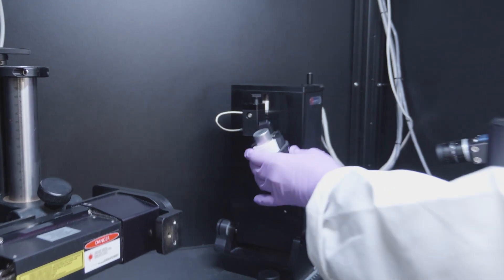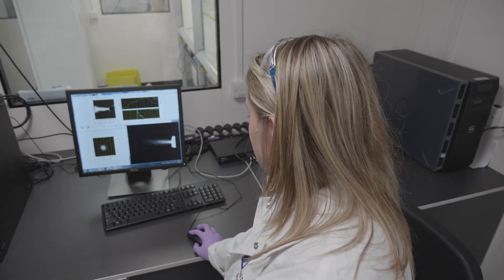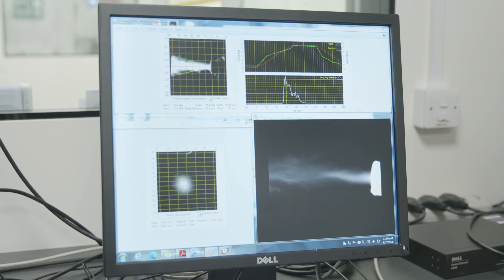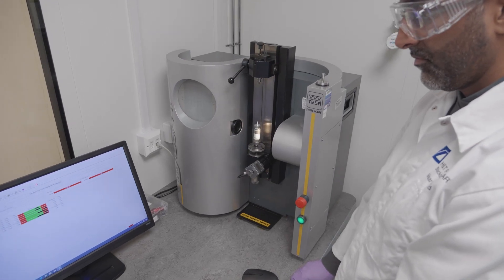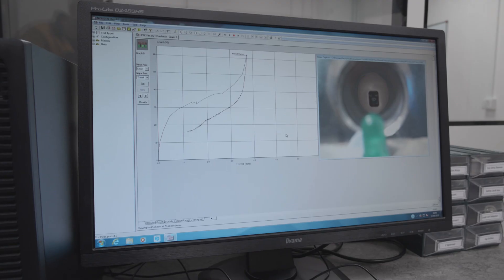The SprayView analyser allows us to test spray pattern and plume geometry in accordance with FDA guidelines. IPTC also supports the development of some of our core products for our customers, including our range of dose counters and dose indicators.